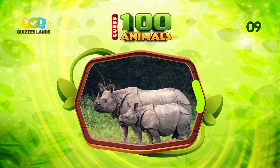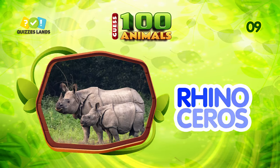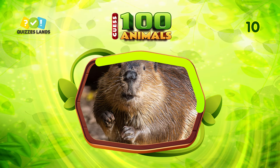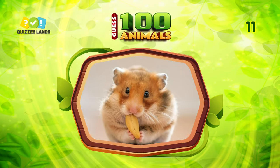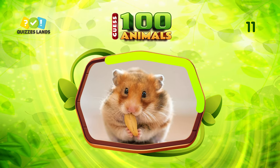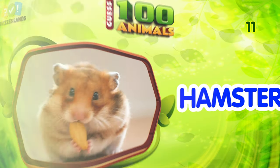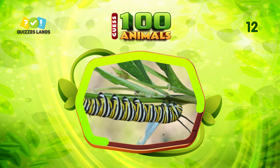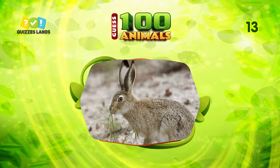What animal is this? The answer is parrot. Next question, any ideas? It is rhinoceros. What is this animal? This is beaver. What about this? This is hamster. Answer this question. Caterpillar is the correct answer.